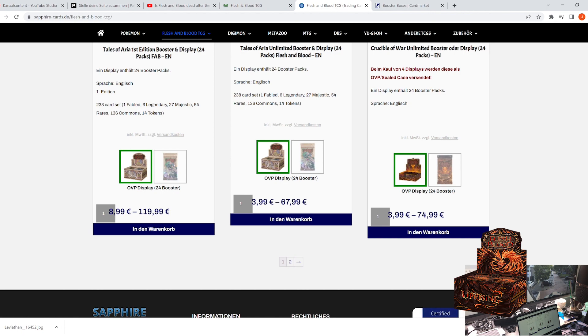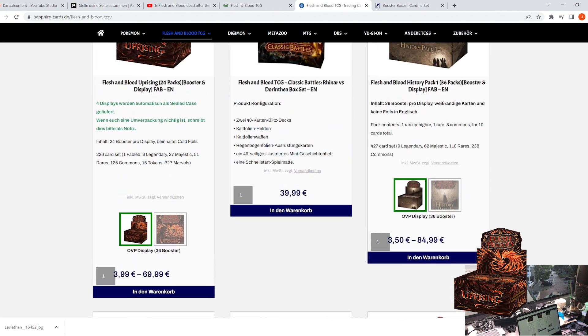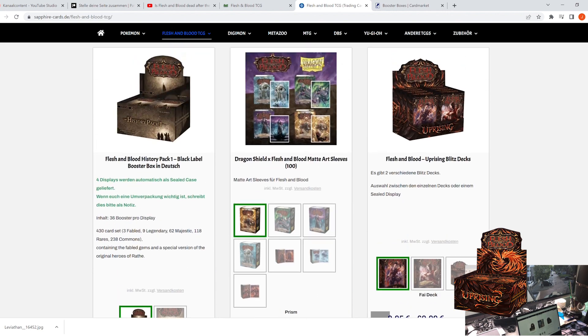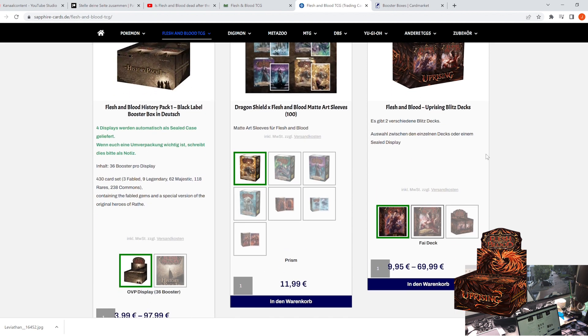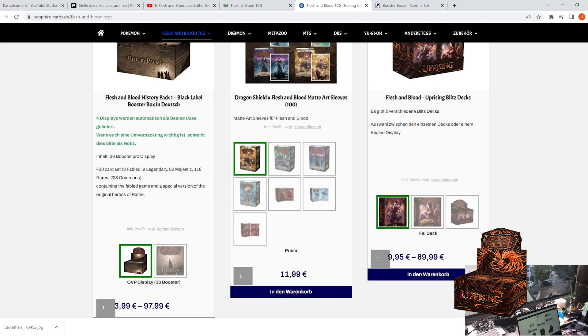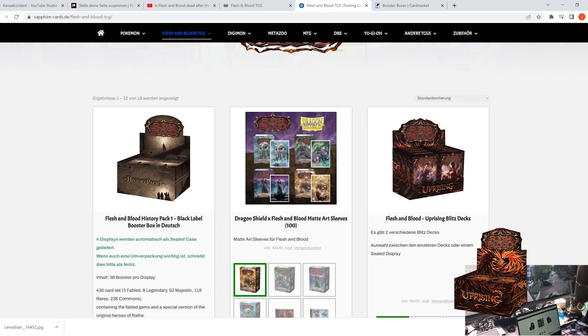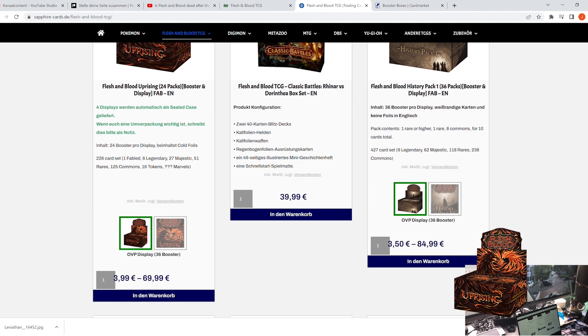A site that has had all releases since the beginning, for me, was Sapphire Cards. I ordered there once and it was okay. This Classic Battle Deck — I promised I'd buy it when it hits 35 bucks, because 50 bucks, which it was originally, is too high. It went to 45, now it's 40. It's just two decks you can normally get for 10 bucks each, and there's a cold foil in there. The price point is way too high.